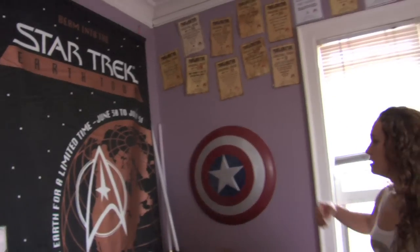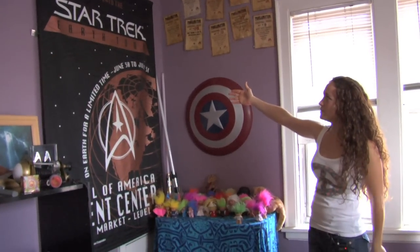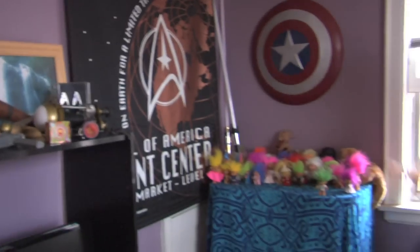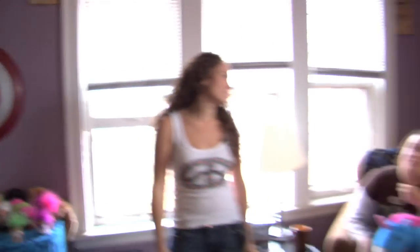This one's mine. This is Tony's favorite item in the place — a Star Trek Earth Tour. I don't really know much about it, I just know that that's his favorite piece. There are only six of those that exist.